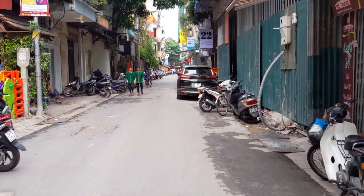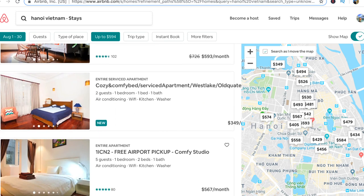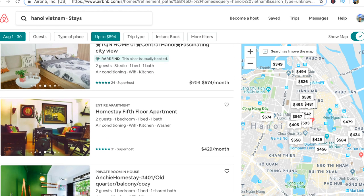I travel with Remote Year and they're the ones that take care of my apartment. But you can find a similar studio in this same neighborhood on Airbnb for a monthly rate of around $300 to $600 a month, so it's very affordable.